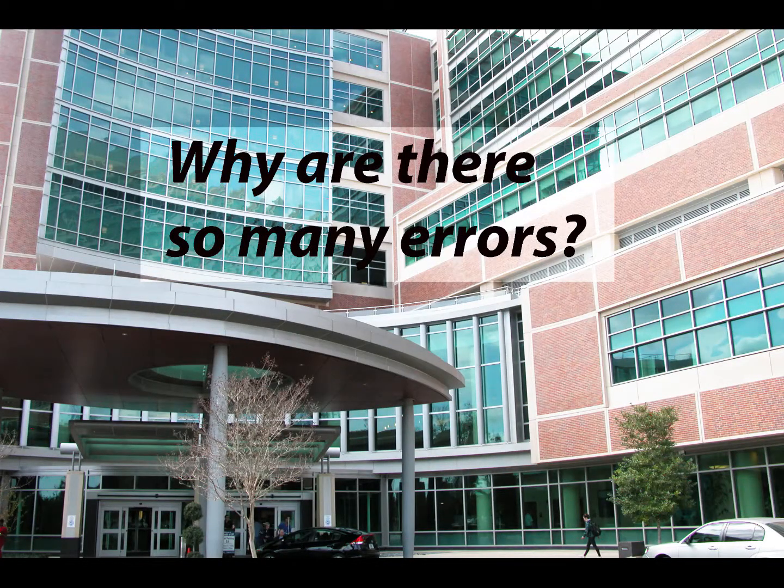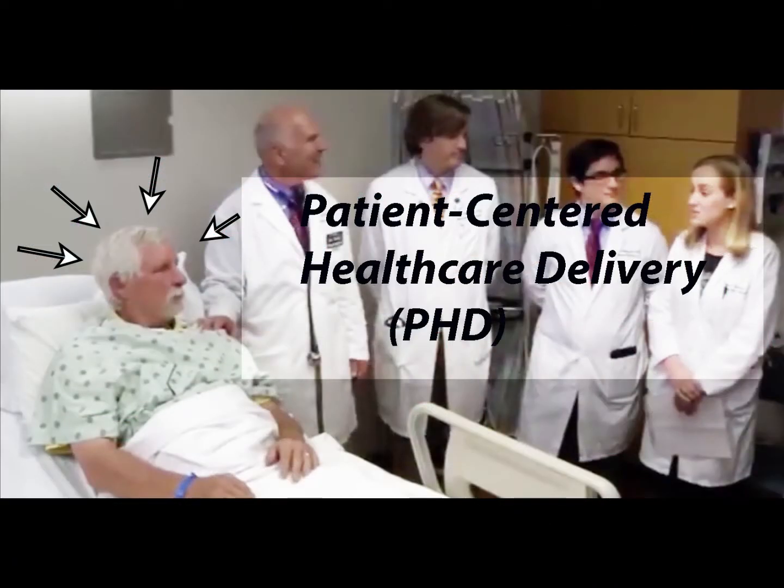Why are there so many errors? The answer: fragmented and poorly designed healthcare delivery systems. We have created an approach that can continually improve and integrate these systems by adapting the Toyota Production System, or Lean, to healthcare.